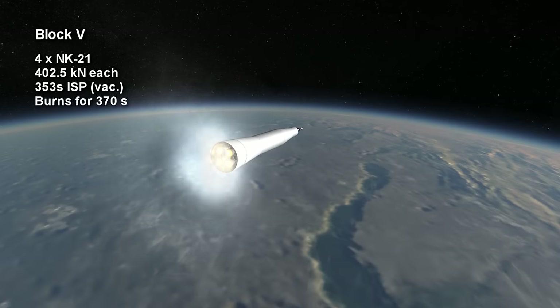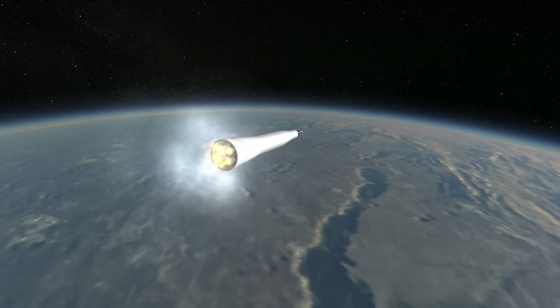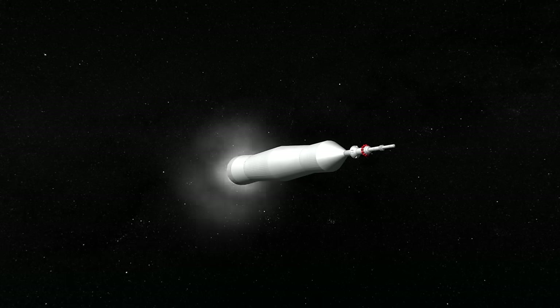While the first stage was more efficient than that of the Saturn V, the use of kerosene and oxygen on the second and third stage, instead of hydrogen and oxygen on the Saturn V, meant that the N1 was about 20% less efficient here, and ultimately its payload to orbit was 95 tons.